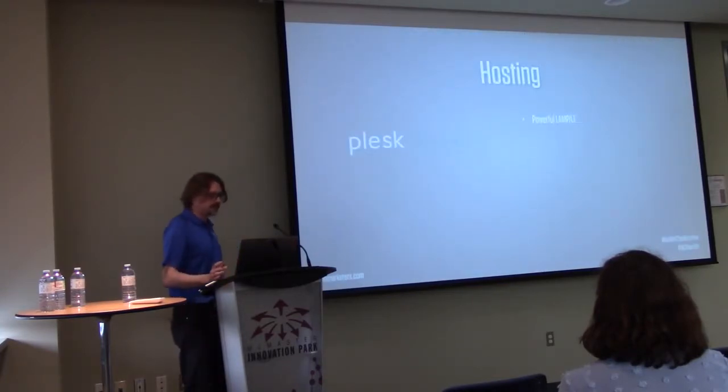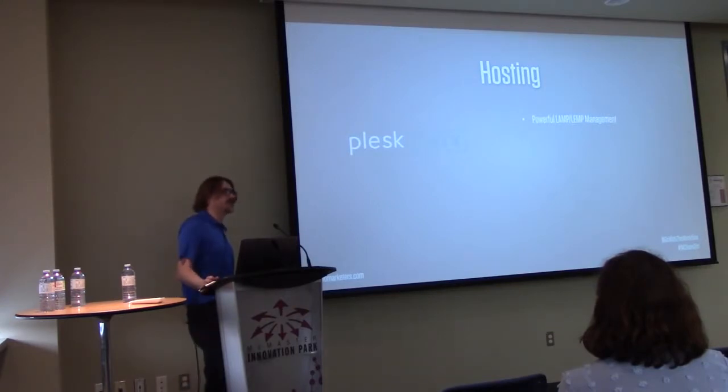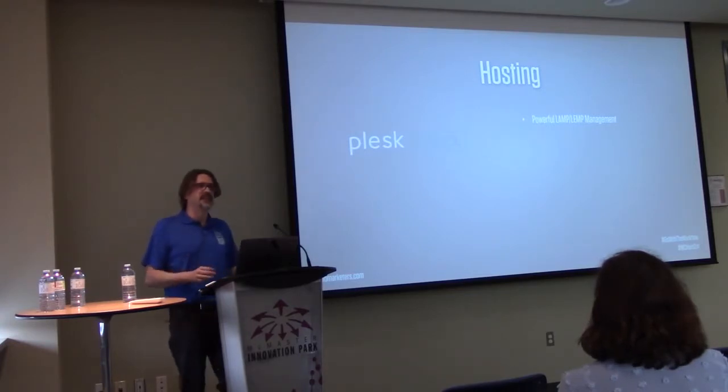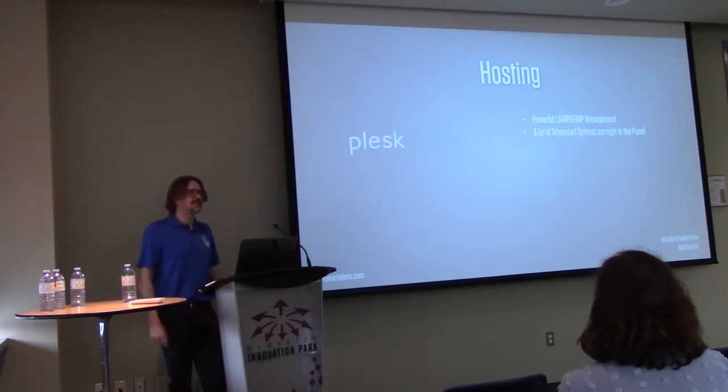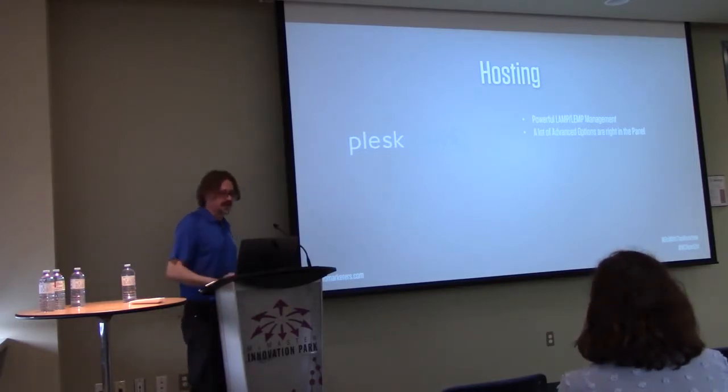I like Plesk because it's got a really powerful management stack. You can edit Apache files, Nginx files, and PHP settings right in the panel, so you don't have to SSH in and remember where the config files are in a given distro. It also has one-click Git deploy right in the panel, so if you like to do your themes in Git, you can just link it up and pull as you go, all from the web panel.